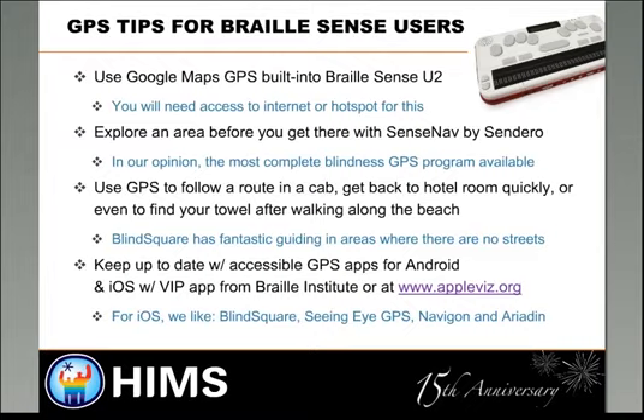Keep in mind that when you're using GPS with your phone, you can use the BrailleSense U2 or the Braille Edge as Braille displays, which means you can mute the speech on your GPS so folks around you don't have to hear turn-by-turn directions or your street name.